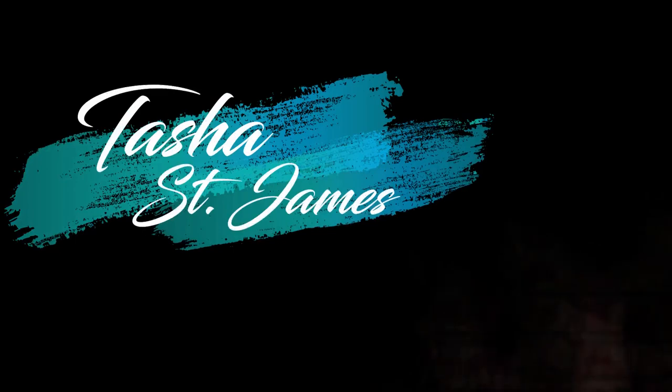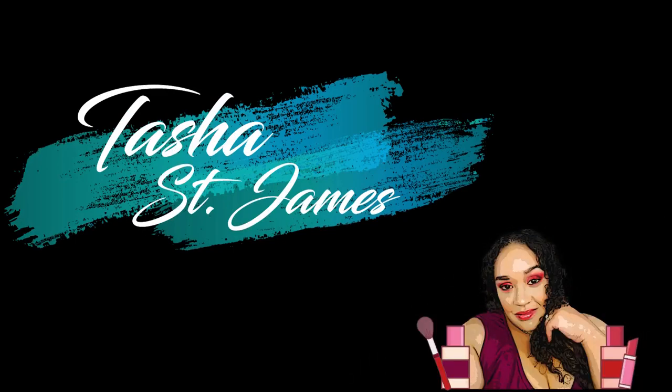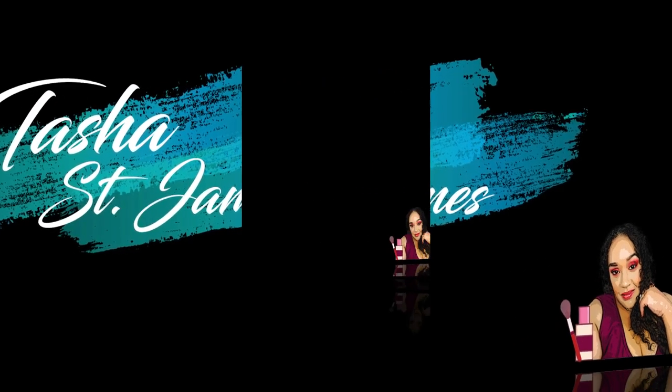Hey, what's up! It's your girl Tasha, and welcome back to my channel. If you are new here, what's up — I hope you'll stick around and hang out with us for a little bit, kind of get an idea of what my channel is about. If you guys are curious to see what's in this huge container of empties that I have, just keep watching.